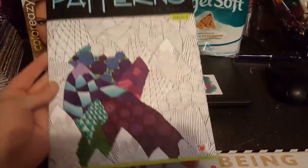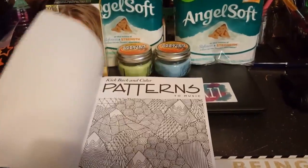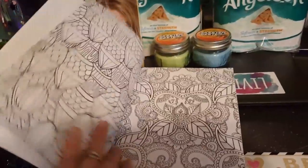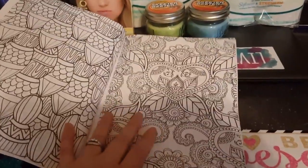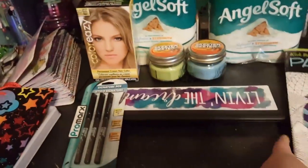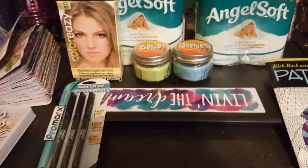I also found this Kickback in Color coloring book and this one is the patterns. Sometimes these are my favorite because you can just kind of lose yourself in colors. I picked that one up, and then wait till you guys see this bag.